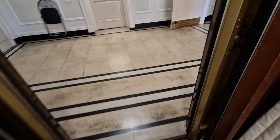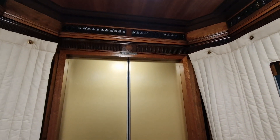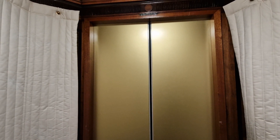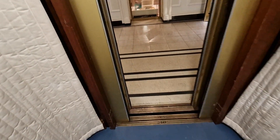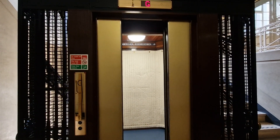Go out to second floor. Go back down to G. Door closing. We are back at G. And there it goes. Thank you.